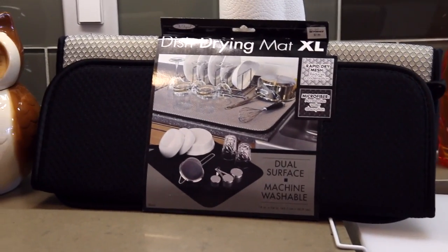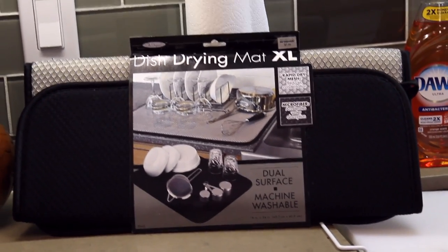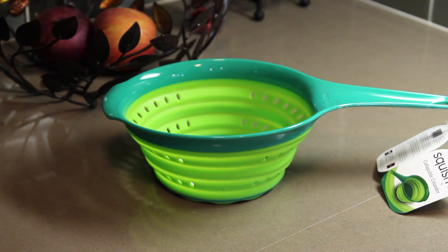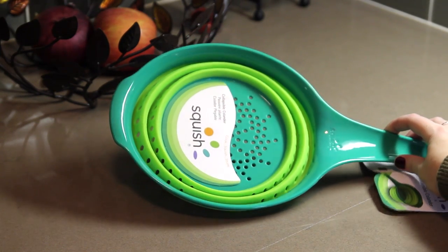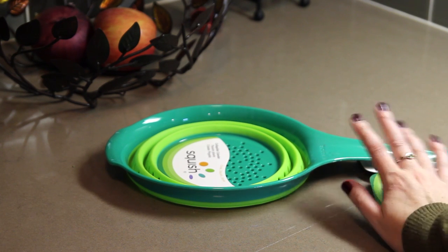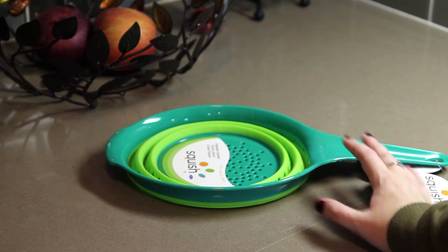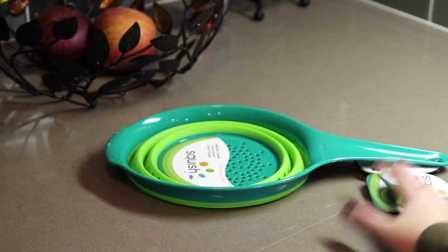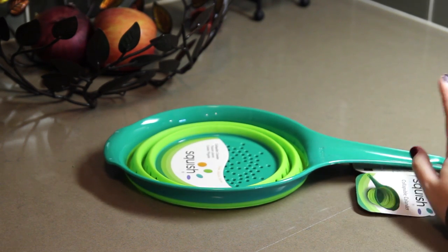I also got a dish drying mat because the one I had was just seeing the end of its days and needed to be replaced. And I got a new colander from Target — it's really cool because it's collapsible, it collapses all the way down flat. I have two full-size colanders for some reason and I was like, this is gonna save so much space. So I'm going to donate those and keep this one, and it's dishwasher safe.